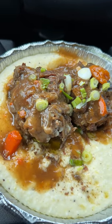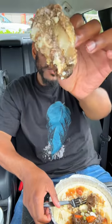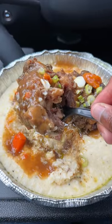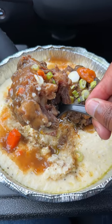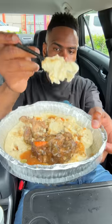Last but most certainly not least, we got the Oxtails and Grits. I've never had oxtails and grits before — I didn't even know that was a thing. These are actually stewed oxtails served with grits, carrots, scallions, and onions. The oxtails were slow braised for sure — very rare do you find oxtails seasoned down to the bone like this. The grits are pretty good too. This was an experience. If you're ever in West Palm Beach, Florida, check this place out.